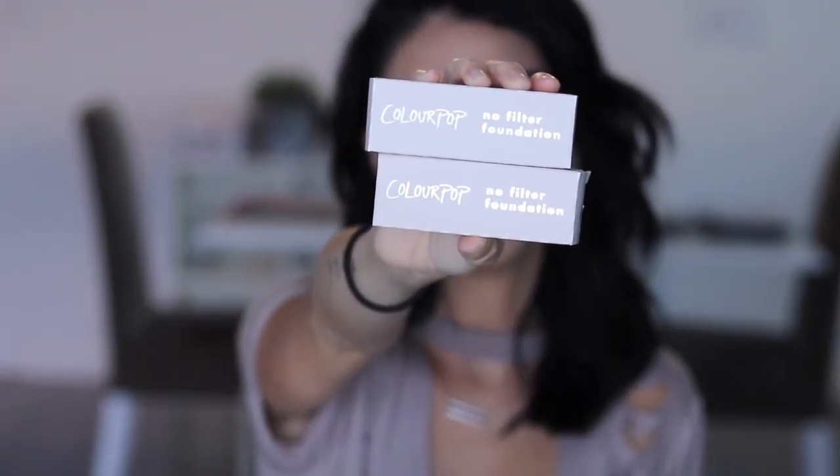I don't know if this is going to go on YouTube or the new IGTV — I have no idea, we'll see. But I definitely needed to record this video for you guys. It's the one and only ColourPop No Filter Foundation: try on, review, my thoughts. Let's talk about this.